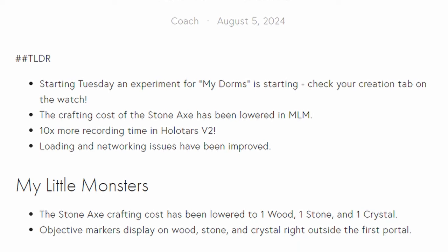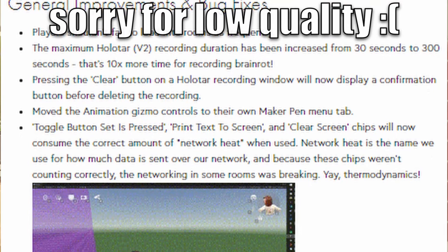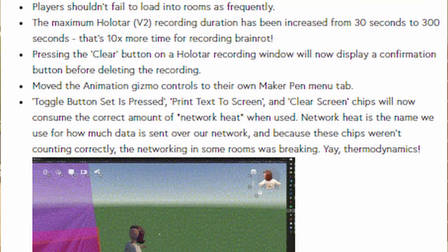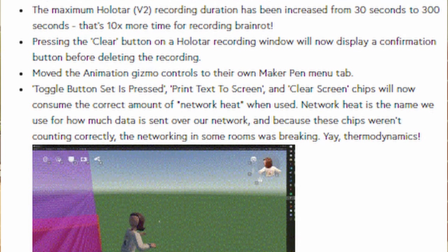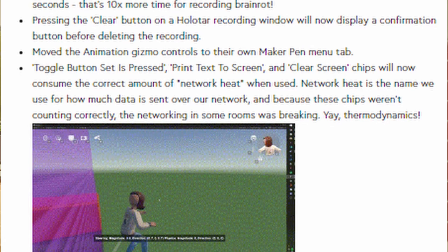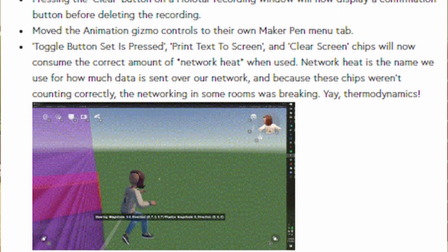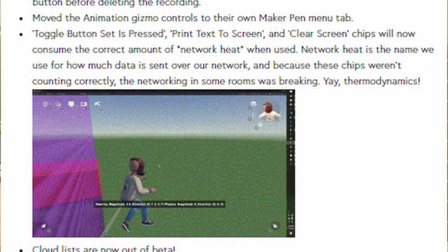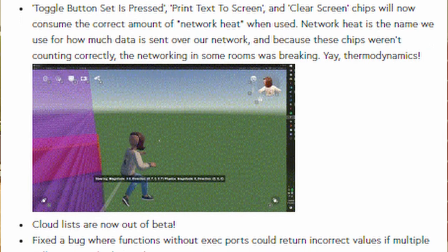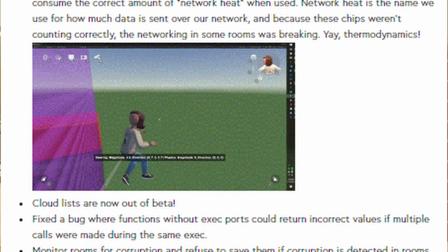Objective markers now display on wood, stone, and crystal right outside the first portal. Players shouldn't fail to load into rooms as frequently. The maximum Holotar V2 recording duration has been increased from 30 seconds to 300 seconds — that's 10 times more time for recording. Pressing the clear button on the Holotar recording window will now display a confirmation button before deleting the recording. The animation gizmo controls have been moved to their own MakerPen menu tab. The toggle button set, print text to screen, and clear screen chips will now consume the correct amount of network heat. Network heat is what we use for how much data is being sent over the network — because these chips weren't counting correctly, the networking in some rooms was breaking.